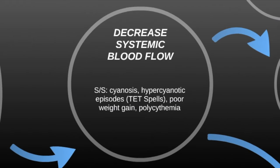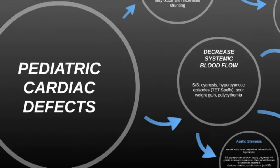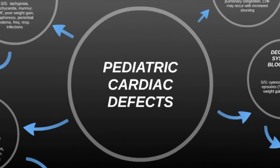That is decreased systemic blood flow. I hope this has helped you guys. I'm going to make this available to you down below. I hope that dividing it up like this helps you organize your thoughts on pediatric cardiac defects, because I know they can be pretty daunting when you first look at them. Thanks for watching, and if you have any questions, make sure to leave them below and click like and subscribe.